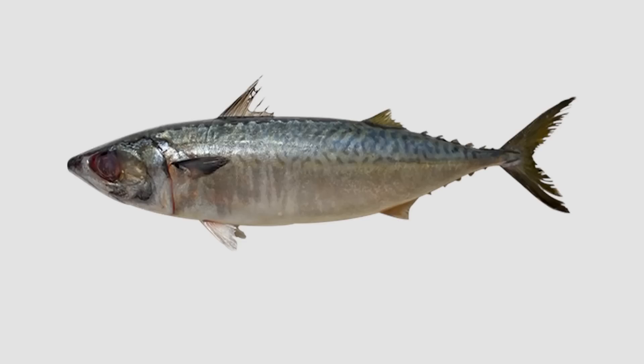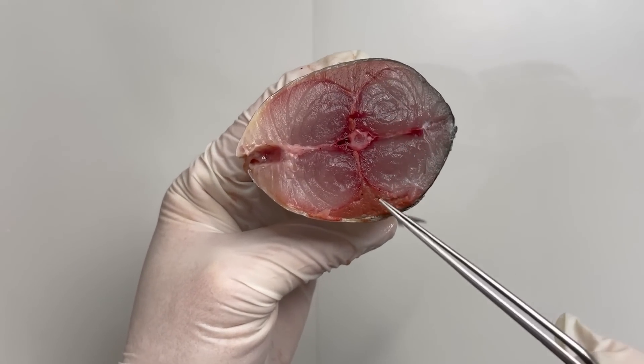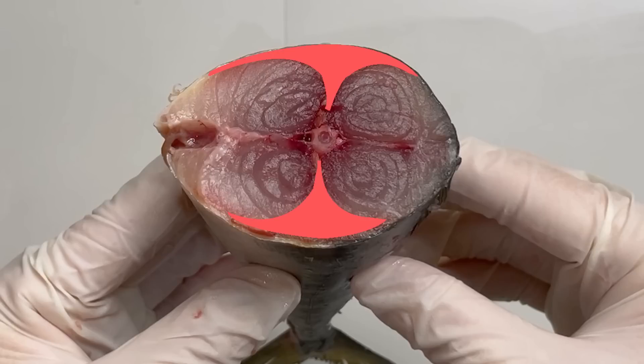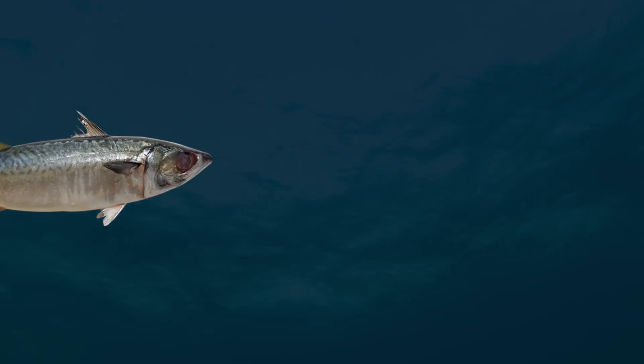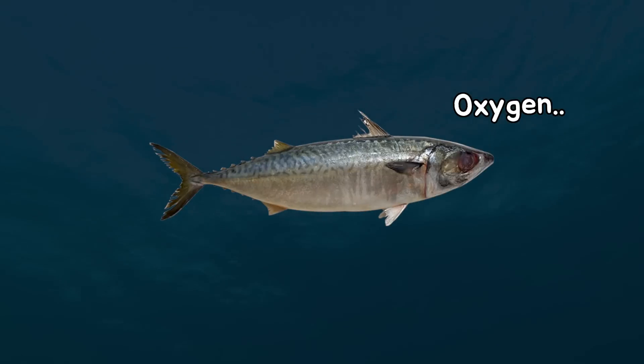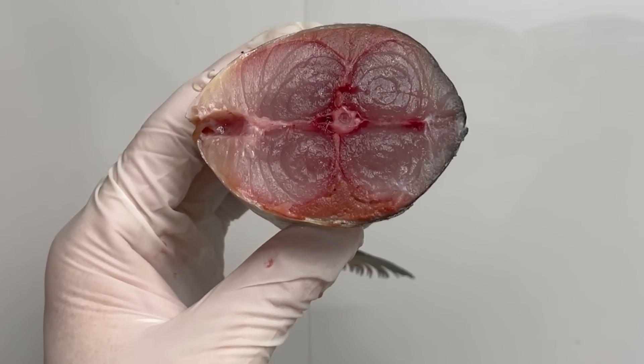Furthermore, if you cut into the back of the mackerel's body, do you see this reddish part? This is the red muscle, which contains a high amount of myoglobin that stores oxygen, giving it a reddish hue. Because mackerel swims long distances, it requires a lot of oxygen for its muscles. That's why it has a higher proportion of red muscle in its body.